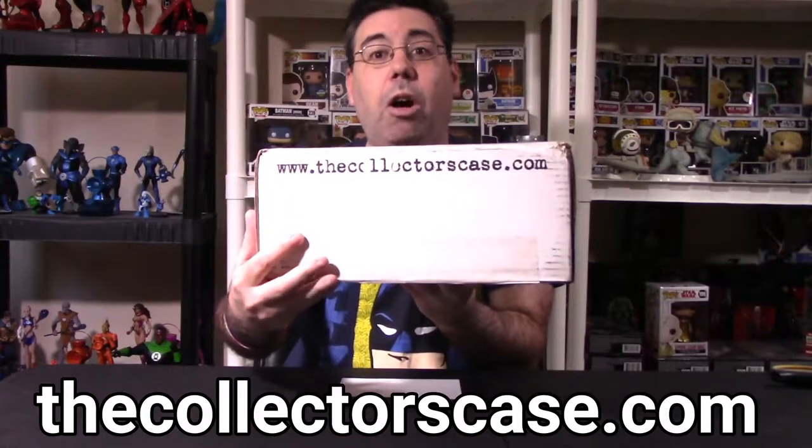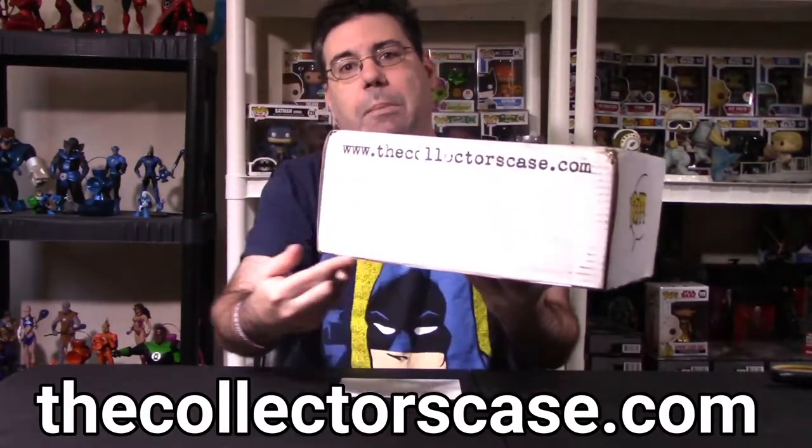If you want your own Collector's Case, you can go to the website listed right here. All I've done so far is cut the bottom of the tape. I have not yet seen anything in this particular box. This is a $25 box. The chance of pulling an autograph in this box is one in three — you have a shot at it, you're not guaranteed it. So let's get into it.